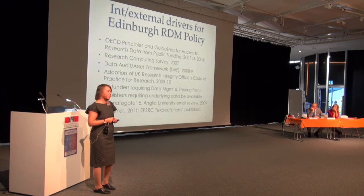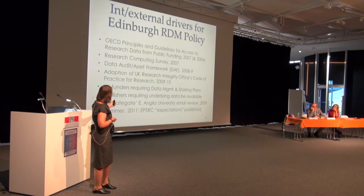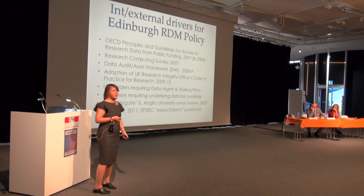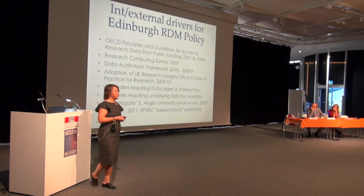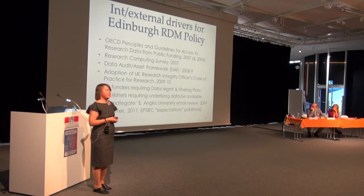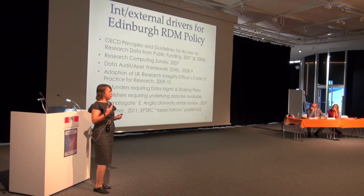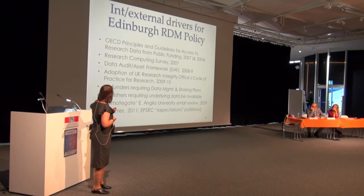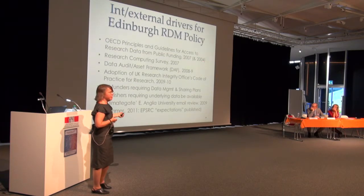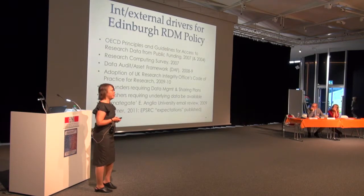Drivers for their policy might coincide with drivers for others, except it happened a couple of years earlier. The OECD document was quite seminal, establishing the principle that publicly funded research should be made available publicly when at all possible. 2004 marks a previous ministerial declaration saying much the same thing.